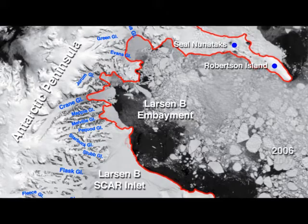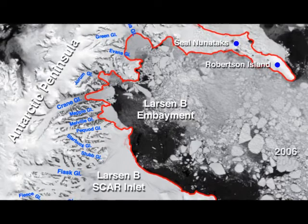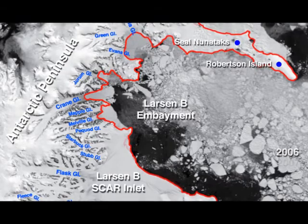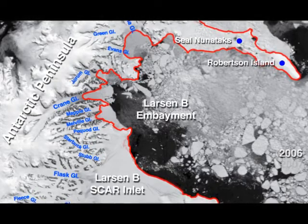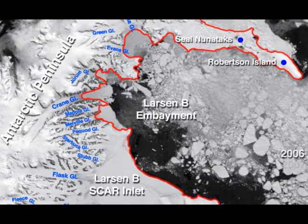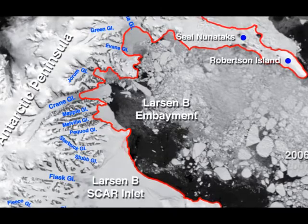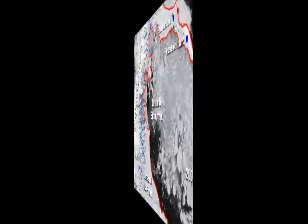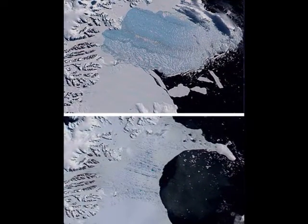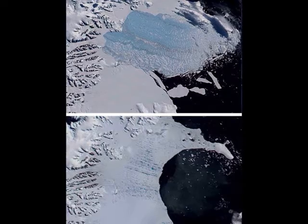The ice that covers the waters of Scott Inlet along the Antarctic Peninsula is the last substantial fragment of the former Larson B ice shelf. The Rhode Island-sized plate of floating ice fell apart suddenly and dramatically in 2002 during a particularly warm summer, when water pooled on top of the ice shelf, critically weakening it.